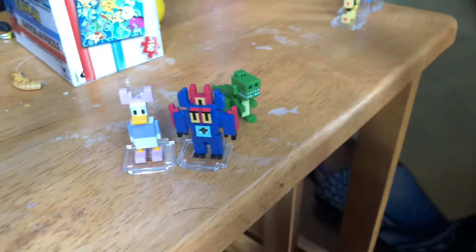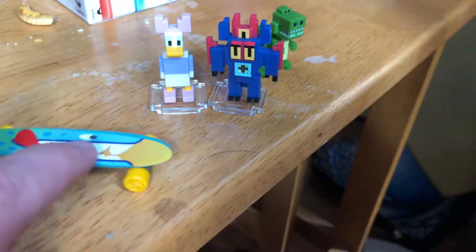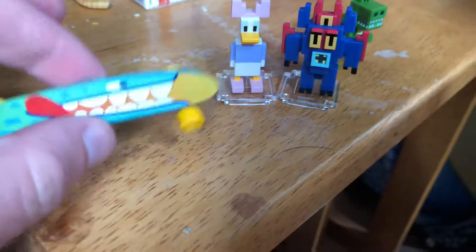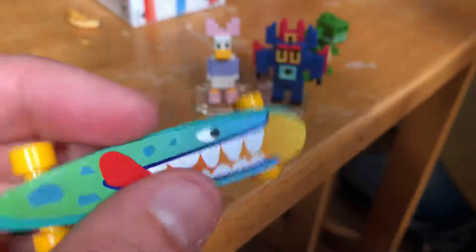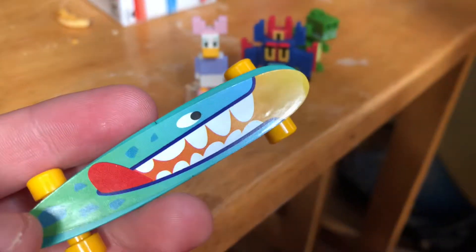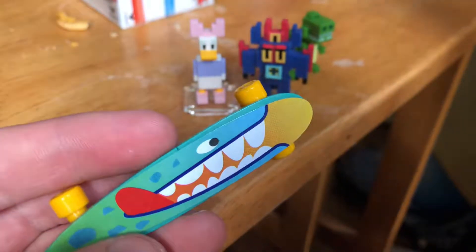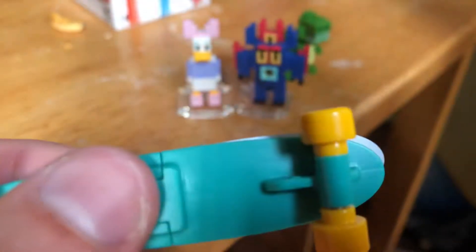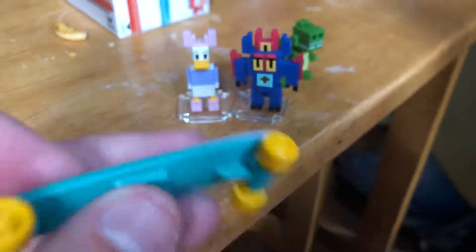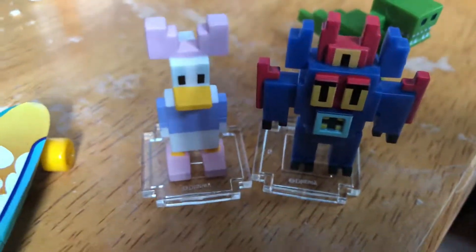And I also put this together from a Kinder egg — a nice longboard. Look at this, it's awesome! I like the design. It's like a shark, or maybe an alligator or snake, with its tongue hanging out. It's an awesome design.